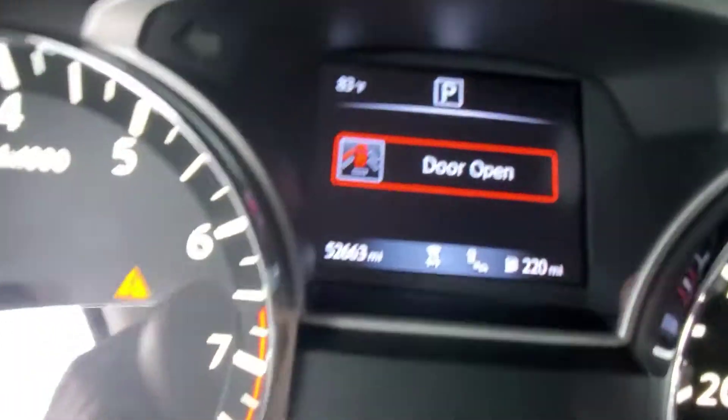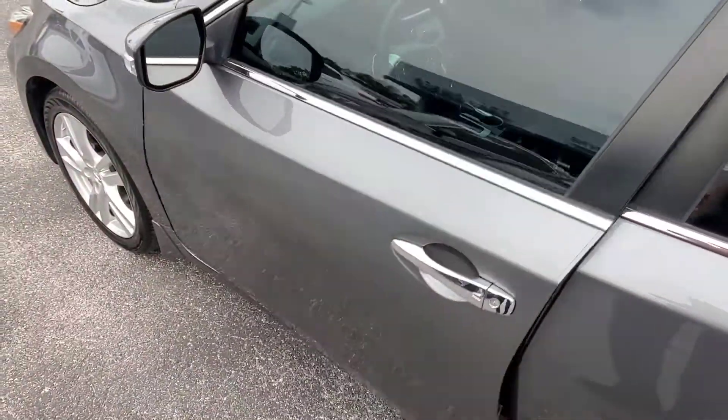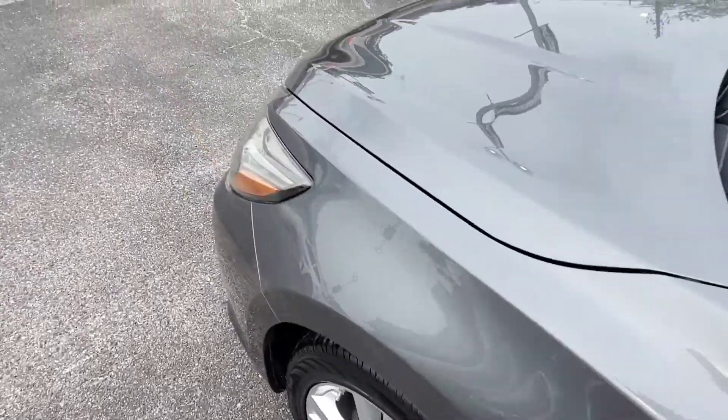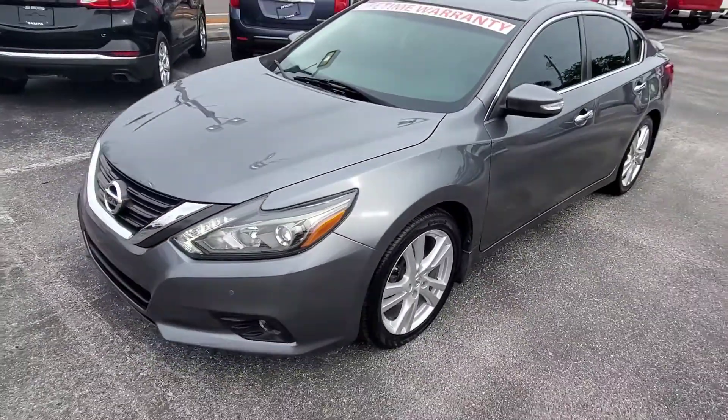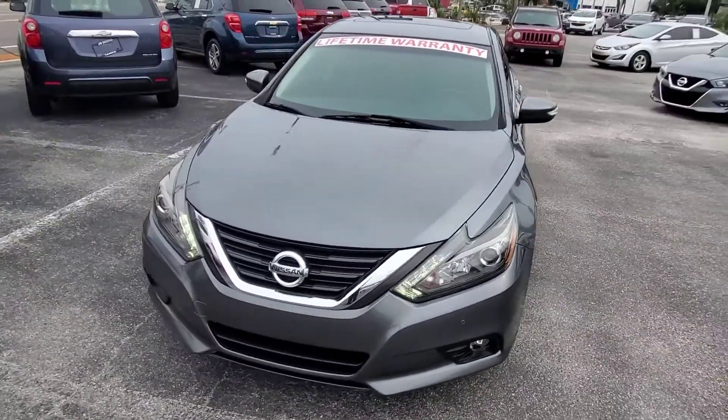This one has 52,000 miles. As you'll see just about everywhere, this is covered by your lifetime warranty, which covers the engine, transmission, and any internally lubricated parts of the vehicle.